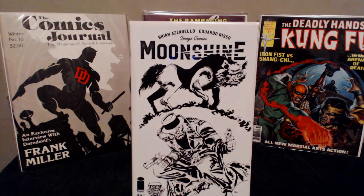Everybody's always talking about Moonshine, and for whatever reason I just never picked this one up. But my LCS had the local comic shop day number one with the Frank Miller cover, so I decided to pick it up. I can't go wrong with a number one, and everybody's saying this is just a badass series, so I figured I'd give it a shot.